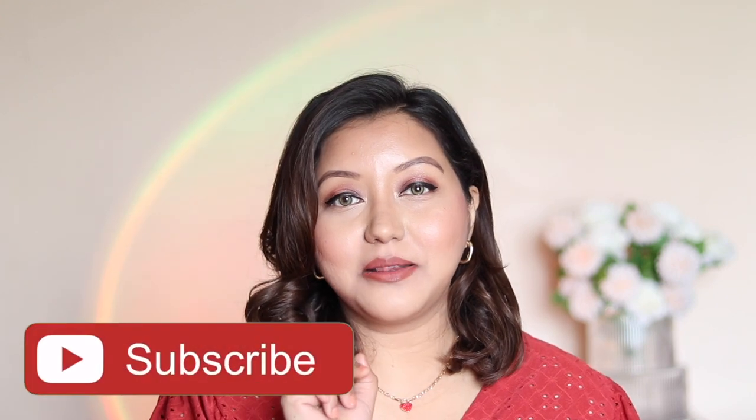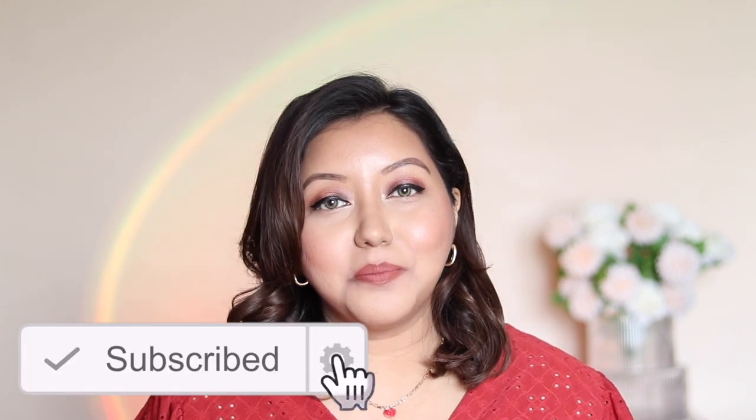For reference, my foundation shade is NC40 in MAC and 310 Sun Beige in Maybelline. I live in Chennai, which is extremely hot and humid, and on top of that I have extremely oily skin. Before we get into the video, don't forget to hit the subscribe button and the bell icon.